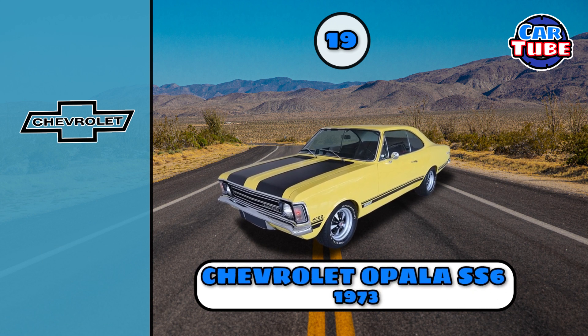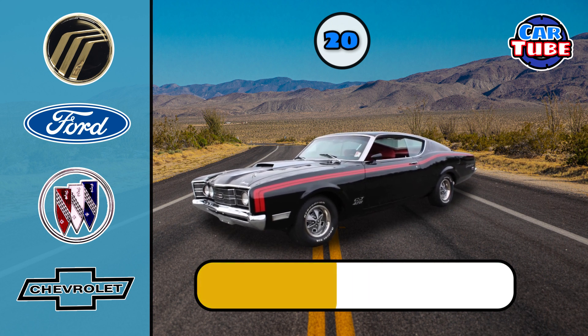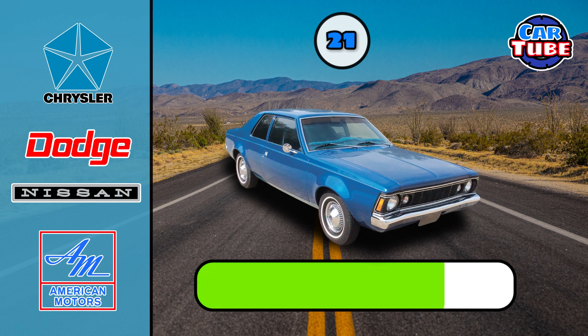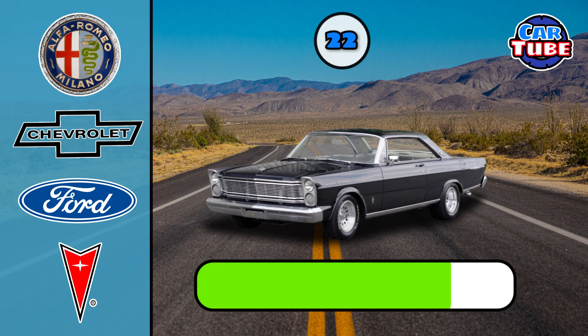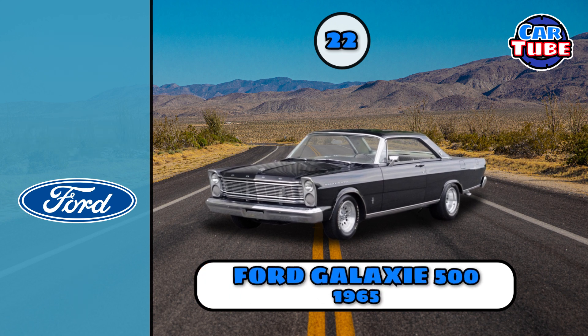Chevrolet Opala. Mercury Cyclone CJ. AMC Hornet. Ford Galaxy 500.